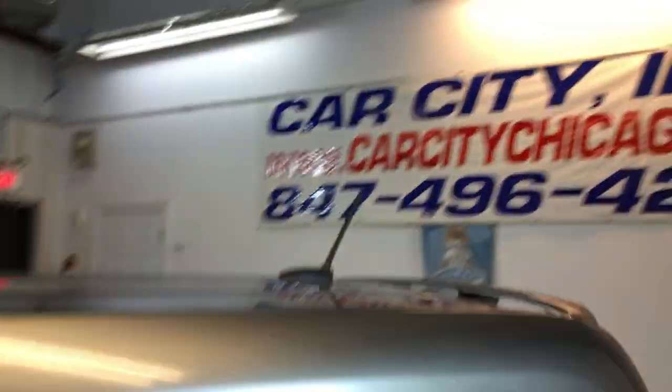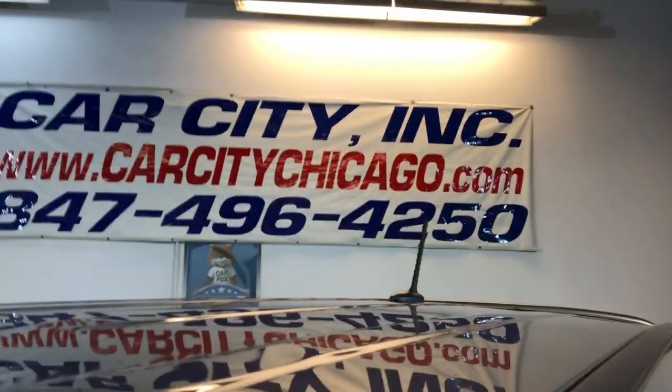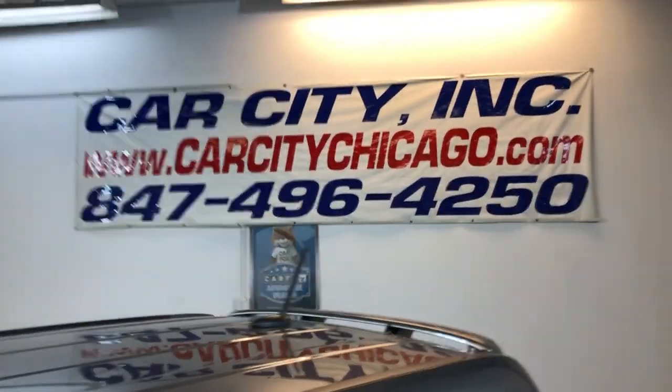Non-smoking, it runs beautiful, everything works on it just fine. Gas saver, 4 cylinders. You can find this 2012 Kia Soul with just 20,000 miles at Car City in Palatine.